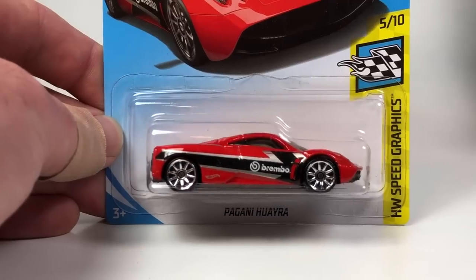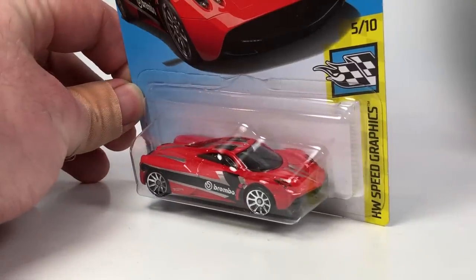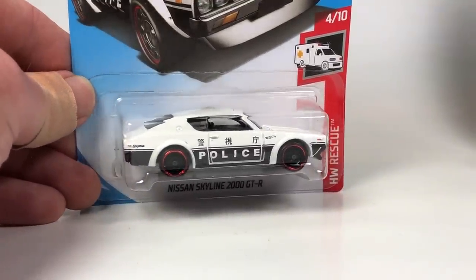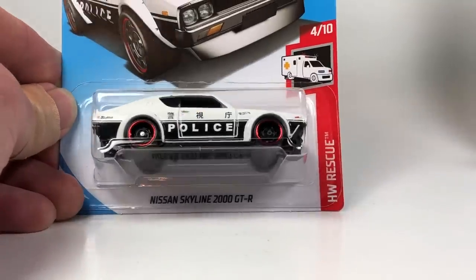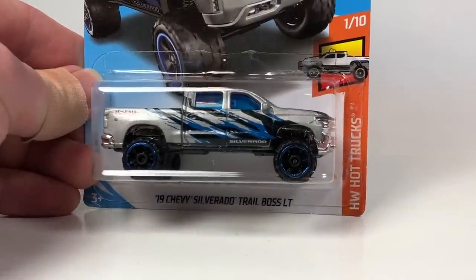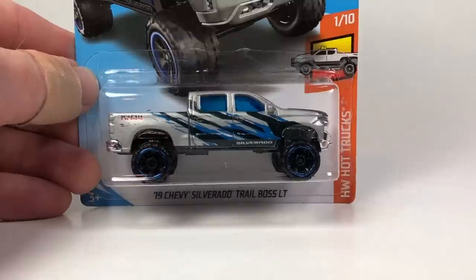This one's sweet — the Pagani Huayra in a Brembo livery, looks pretty nice in red. I believe that's new to the case. Then we got the Skyline 2000 GTR in this cool police livery, which is basically very similar to the livery from Japan Historics — the first Japan Historic series in Car Culture. And then the 2019 Chevy Silverado Trail Boss LT, which I believe is a Kmart exclusive color, so we should see one more of these in the case.